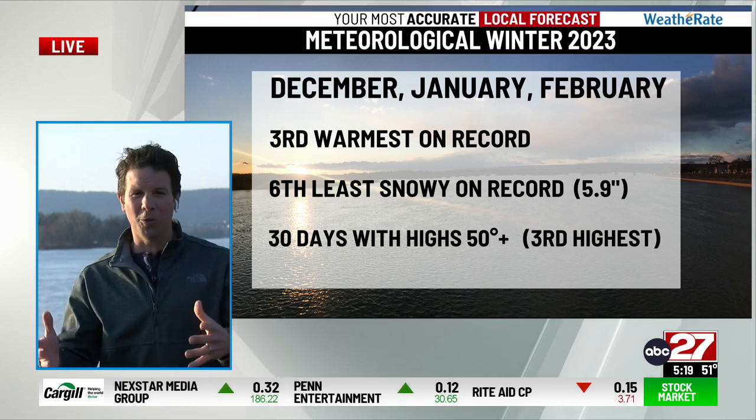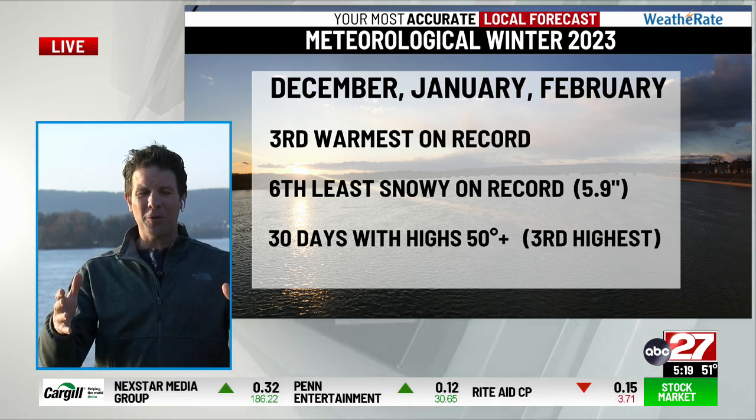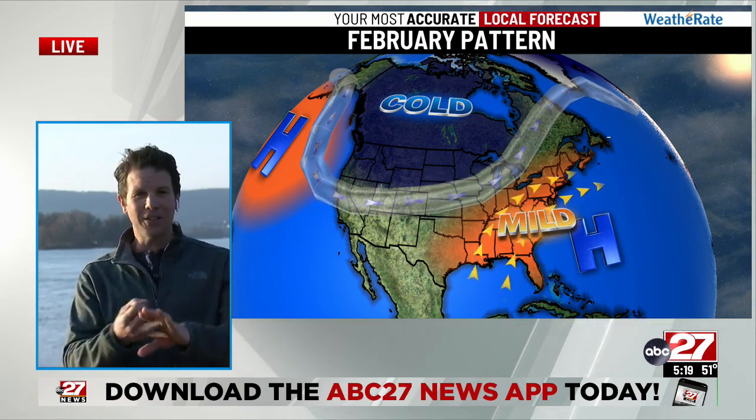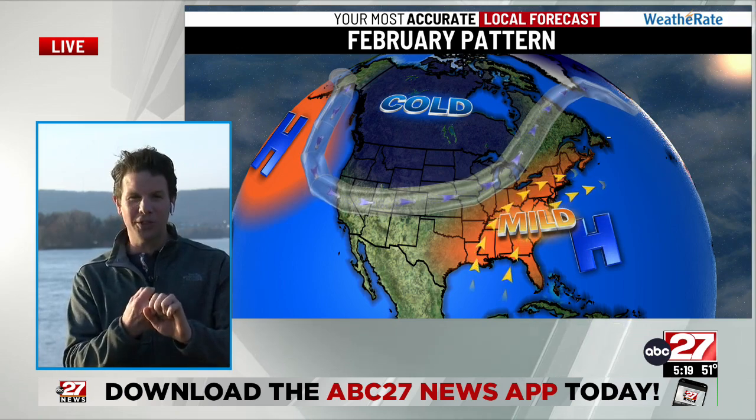Moving forward, as we look at the pattern we've had the last two months — you could call it a Bermuda high, really giving us this southwest flow pumping in the mild air that we had, giving us those days in the 50s, even 60s, and even a handful of 70s the last two months — that's going to begin to change. As we look toward our weather team's March outlook, you see that we begin to see more of that cooler air sinking south. The warm pattern is beginning to fade away.